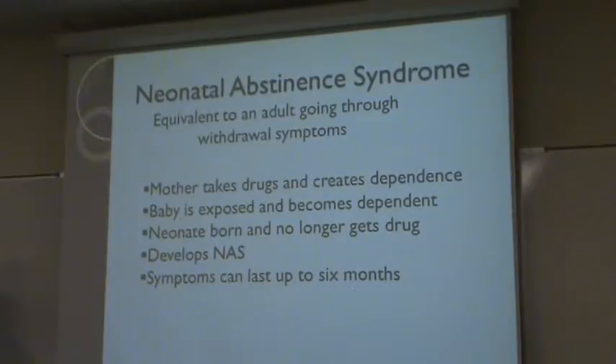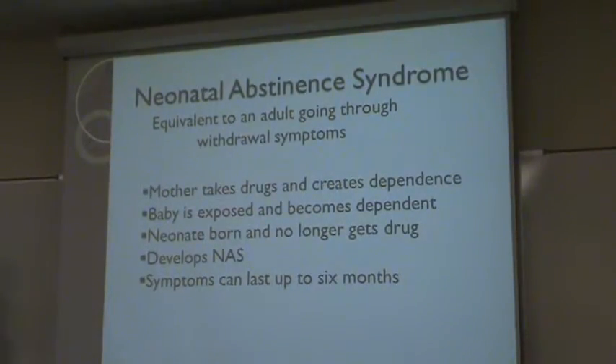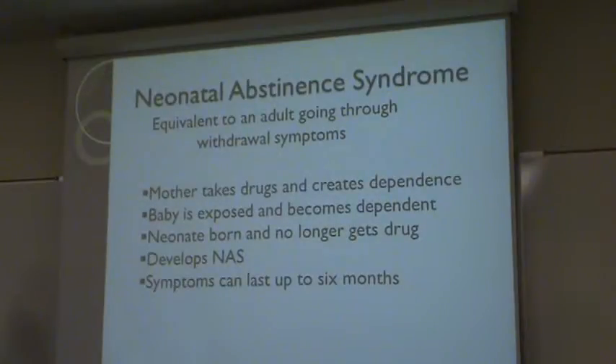Neonatal abstinence syndrome is the equivalent of an adult going through withdrawal symptoms. The mother who is pregnant takes the drugs and becomes addicted, and while she becomes addicted, the child also becomes addicted.